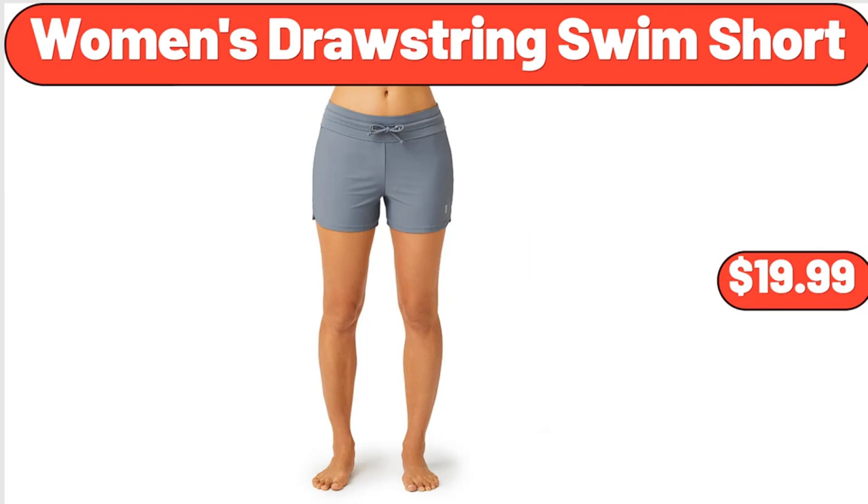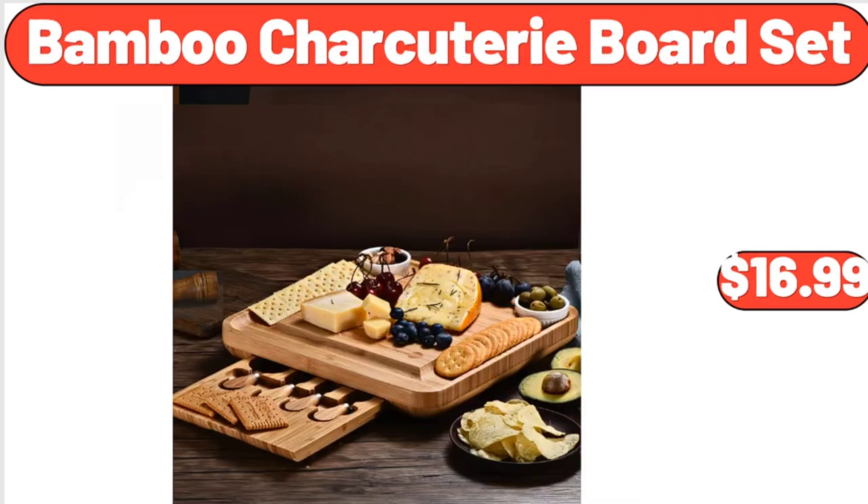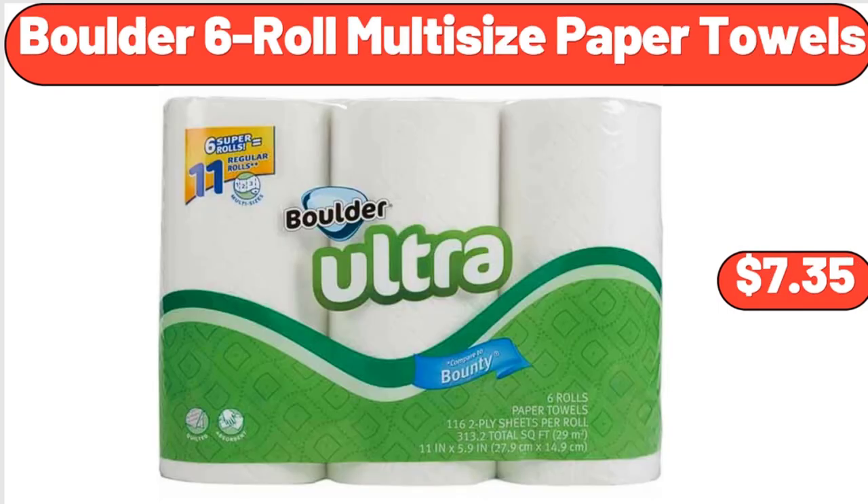Women's drawstring swim short, $19.99. Crane backpack cooler, $9.99. Bamboo charcuterie board set, $16.99. Ground beef patties, $9.99. Boulder 6-roll multi-size paper towels, $7.35.